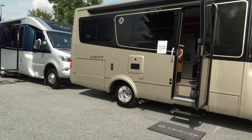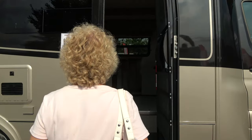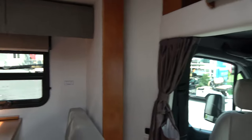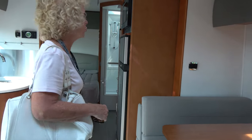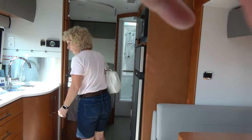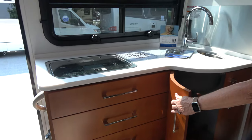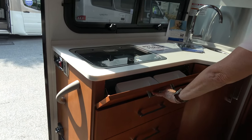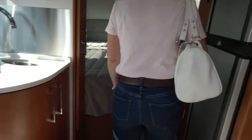So this is a different Unity, probably a different floor plan. So this is a corner bed with a slide. Dine-in area. Overhead storage. Two-burner stove. Hot water heaters right there. A lot of drawers. Board drawers over here.